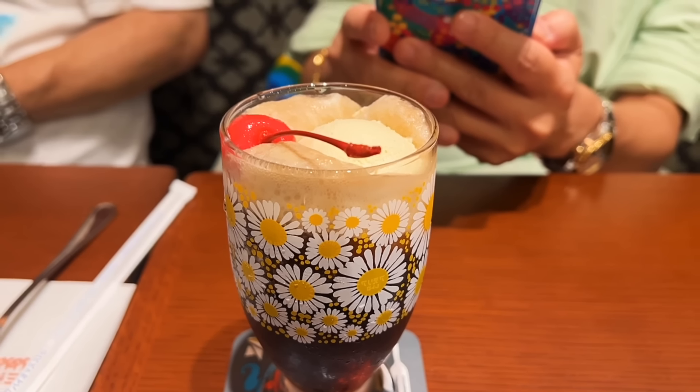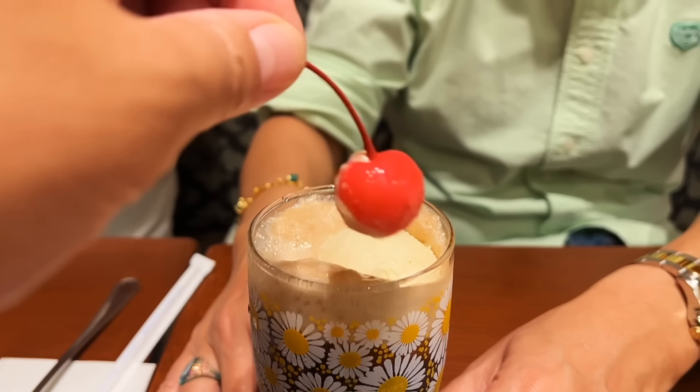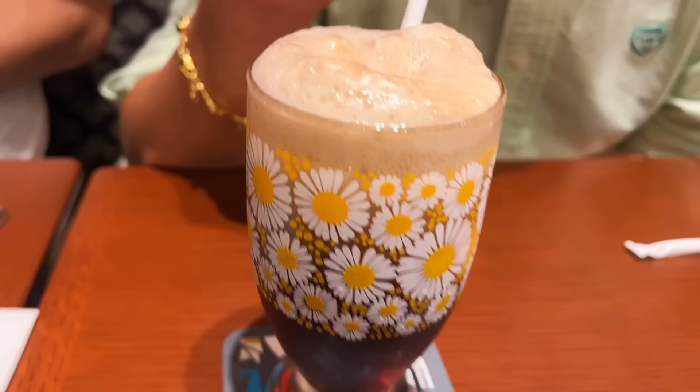Lawrence ordered a cola float. Look how cute the glass is — it's so retro. I love the maraschino cherry on top. He doesn't like cherry though — he doesn't like fruits, period. I'll eat it! I love maraschino cherry.